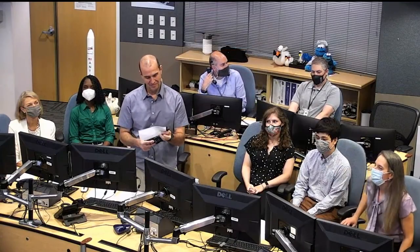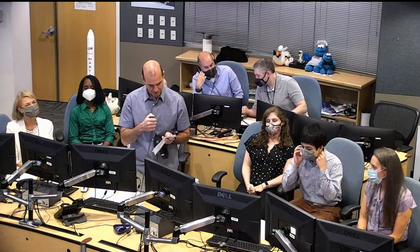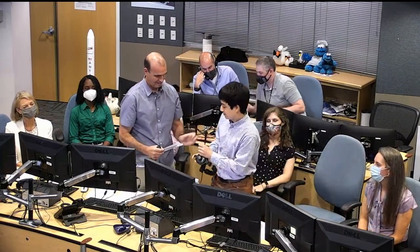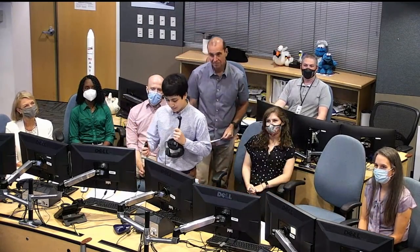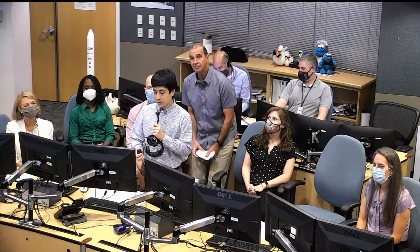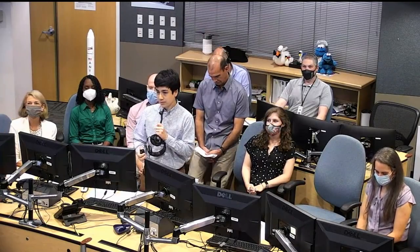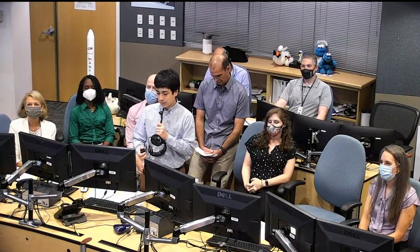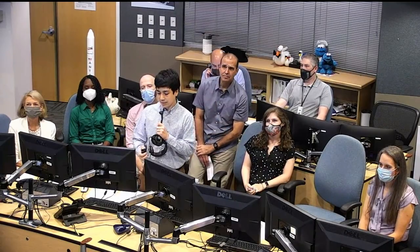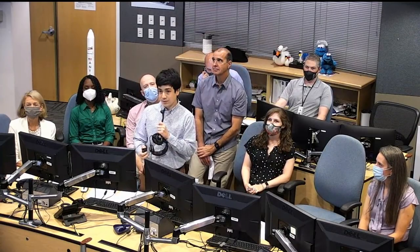Thank you, Megan. Next up, we have Michael Corrigan. He's a harness subsystem lead engineer. Similar to the ISS, HALO will have some external equipment and payloads and is designing options to allow EVA operations for maintenance activities. What is the most difficult part of EVA operations on the ISS? And are there some aspects that the engineers designing the HALO exterior should be considering in order to increase the ease and efficiency of EVA operations?